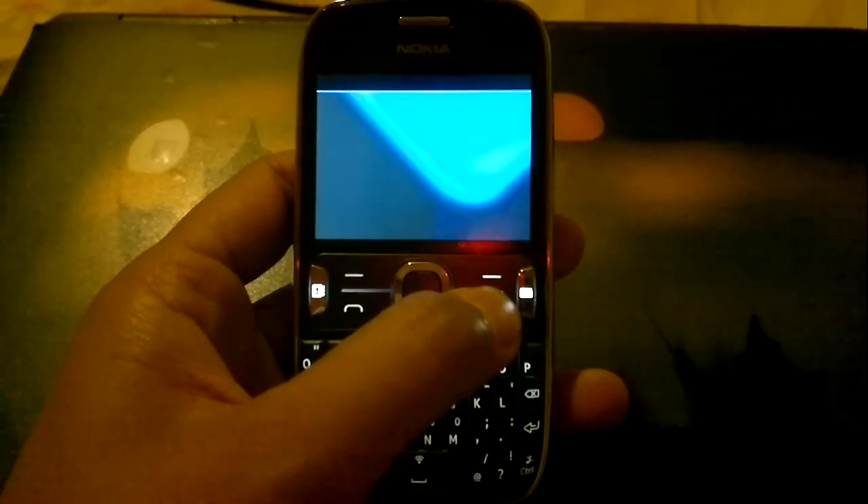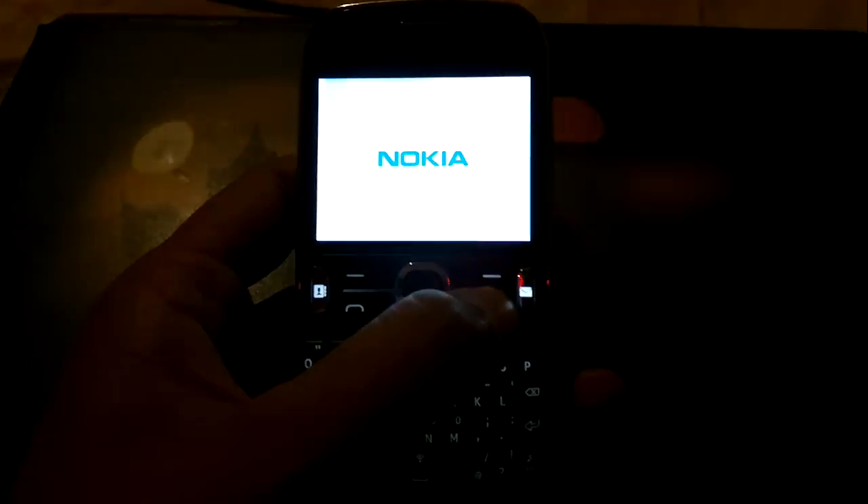Being a feature phone, I didn't even know that this could get stuck. Except for restarting, I didn't have any other option. Nothing much to say.